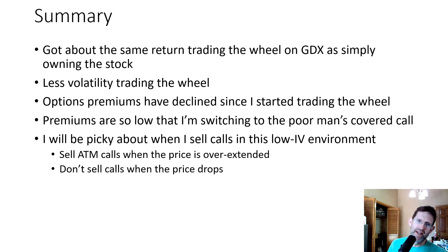In summary, I got about the same return trading the wheel on GDX as simply owning the stock, during a three-month period where the stock actually went up about 8.5% — so it's definitely a bullish time for the stock. If the stock is going sideways or downhill, you can usually break even or be slightly profitable with the wheel. It's definitely less volatile trading the wheel versus just owning the stock.